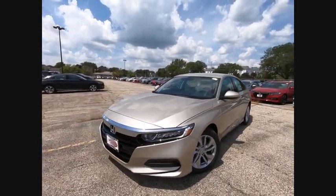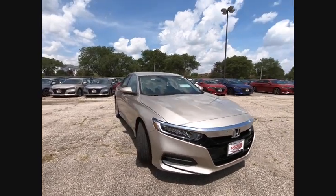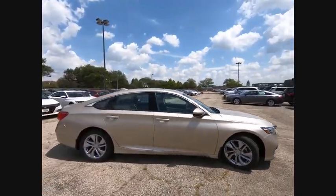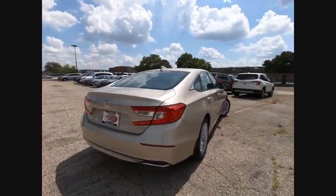Stop by and take a look at the 2019 Accord — ingeniously simple, yet overflowing with luxury and technological creativity. All that and more in the Accord, priced below $25,000.